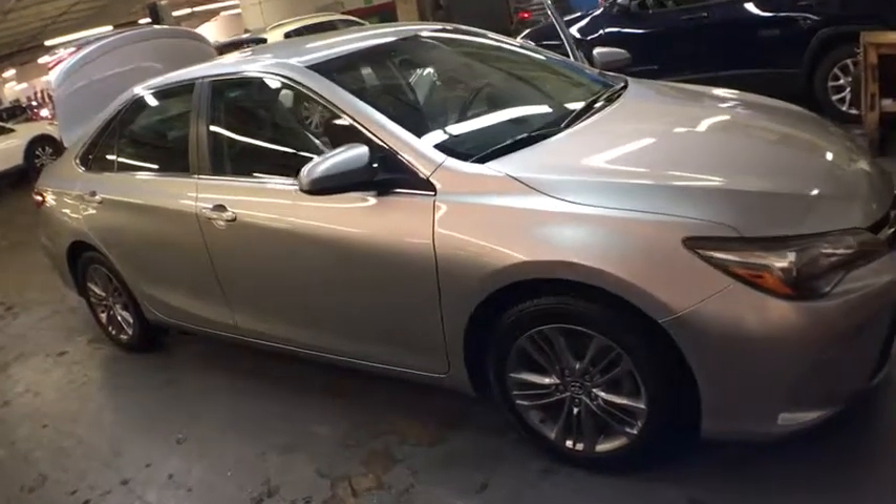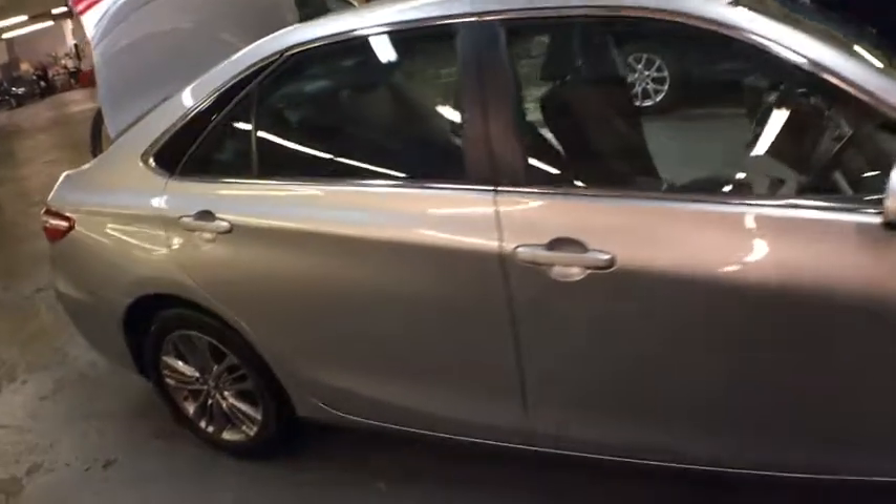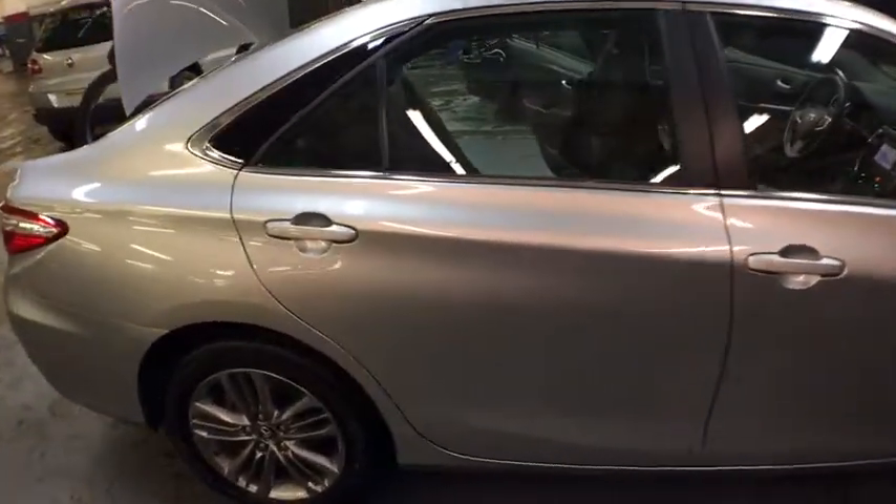2016 Camry. The Toyota Camry is an affordable midsize car, reliable and a great comfortable commuter car. This vehicle has less than 40,000 miles.